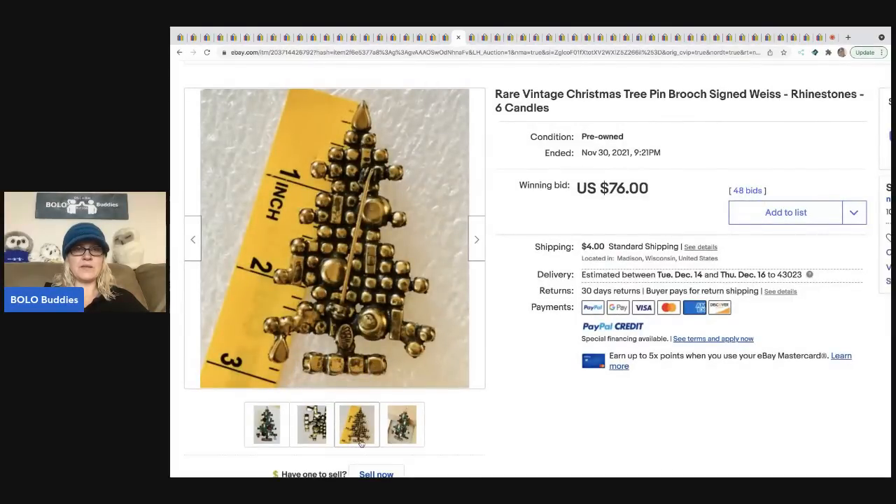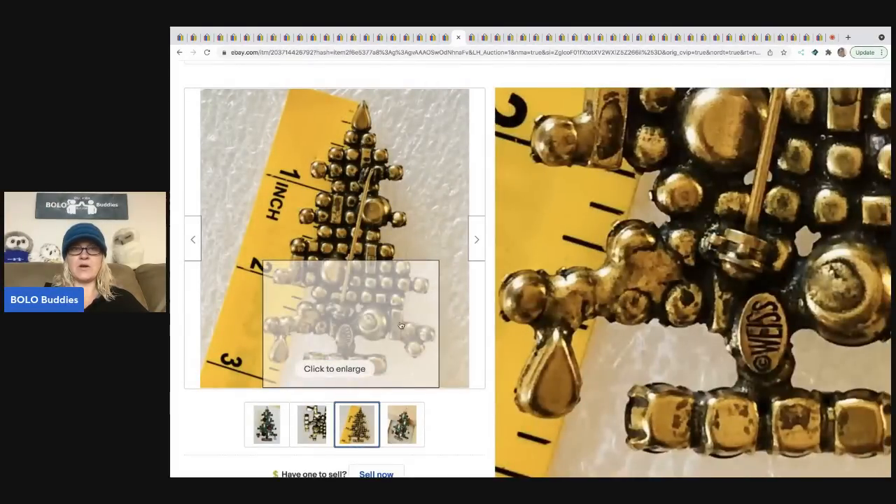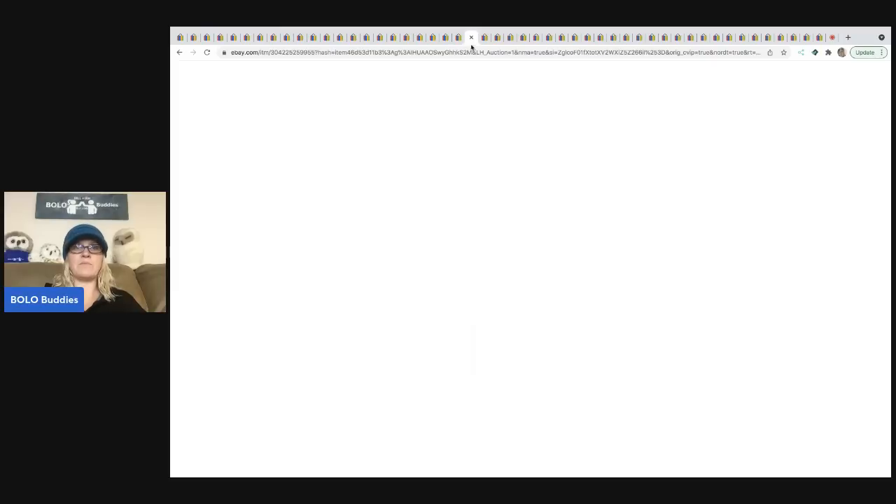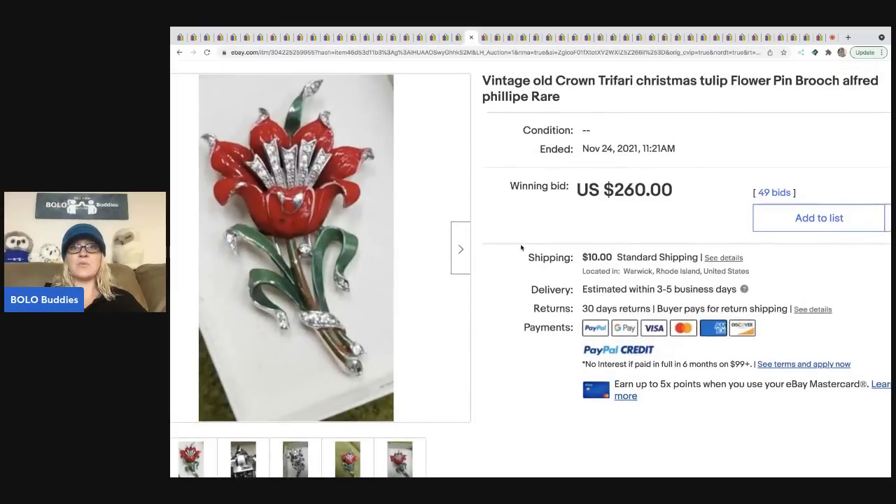The next item is a rare vintage Christmas tree brooch signed by Weiss. When you see vintage brooches, first thing you want to do is flip it over and see if it's signed, then do your research. This sold for $76 plus shipping. Even if it's not signed, it might be a great bread-and-butter item.